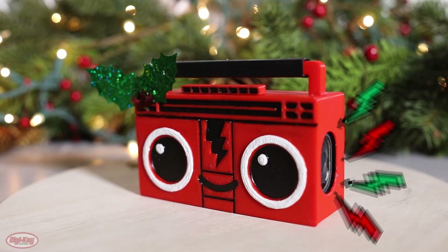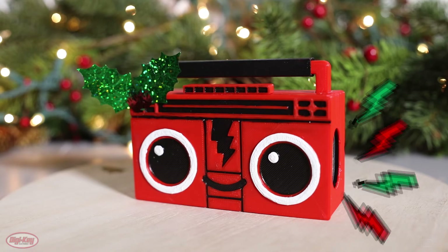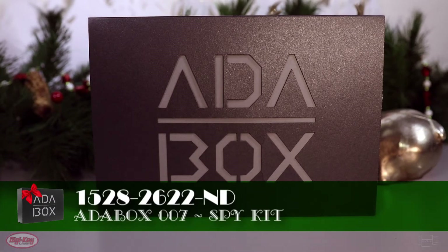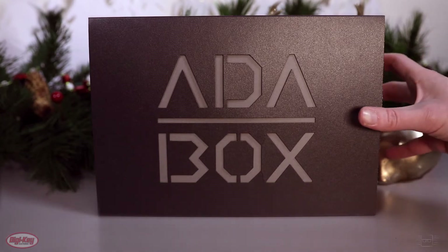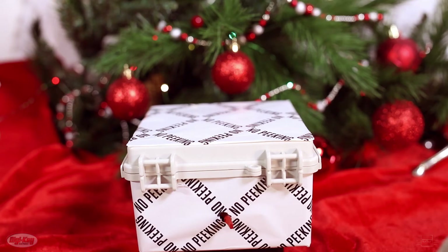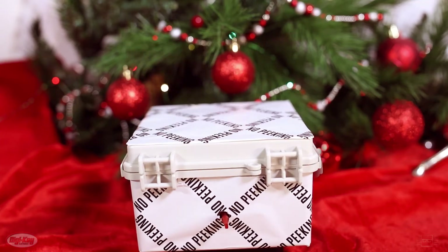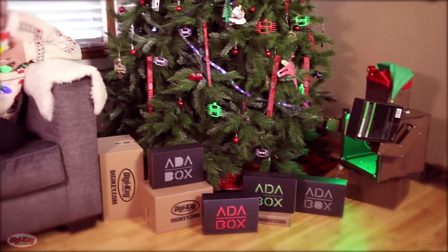OMG, is that holiday boomy? Looking good, boomy. And if all else fails, I could use the Adabox 007 to channel my inner spy and take a sneak peek at some of my presents this year. Access denied. For me?